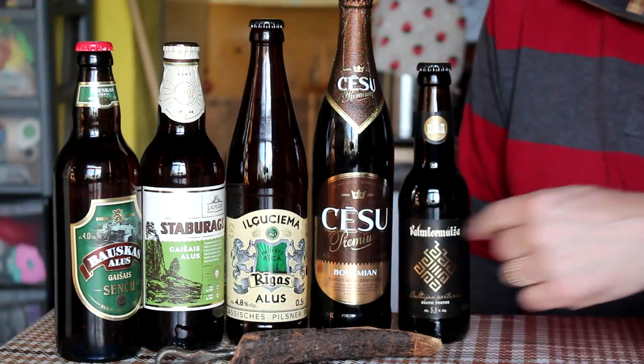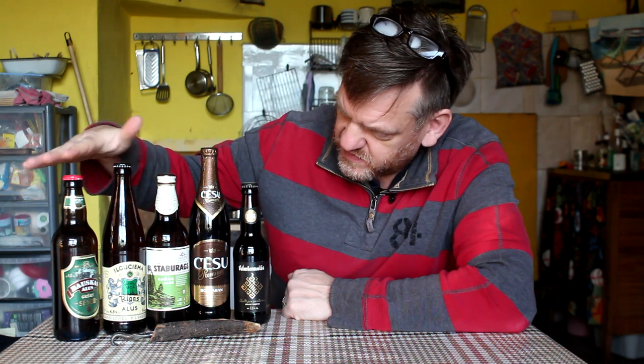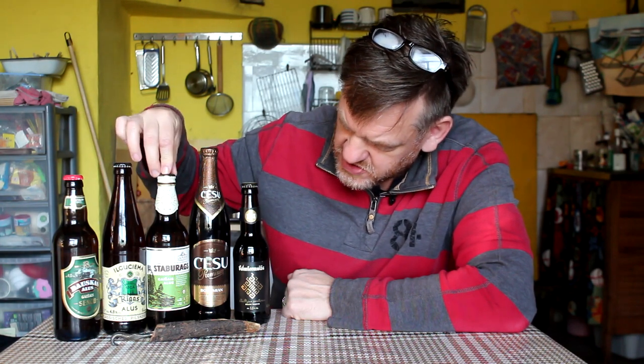So here we've got the five styles of beer and they are kind of in order of strength, although that kind of goes with the styles but as I say there are variants as well. So we've got Senshi, Pilsner, Gaishais, Tumshais and Baltic Porter. Now pretty much everything in Latvia, with the exception of the Porter, goes Gaishais or Tumshais which is light and dark. So Gaishais is light, Tumshais is dark.